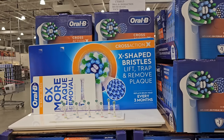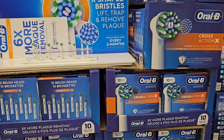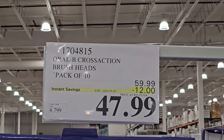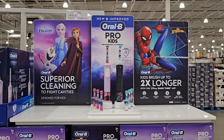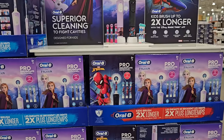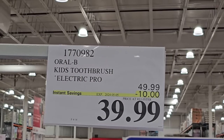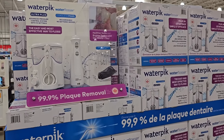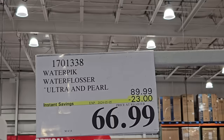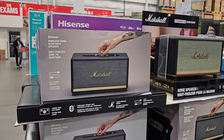If you end up getting something and it goes on sale shortly after, make sure you go to Costco and ask for a price adjustment. You'll go to the returns line and you'll need your membership number, the product number, and your receipt. Your receipt can be a printout or one you pull up on the Costco app — all your receipts are stored there. They'll adjust the difference and refund you the amount back to the original payment method. You normally have 30 days to do so, but some sales start over in a week or two. The sale has to be available in store for you to take advantage of the price adjustment.